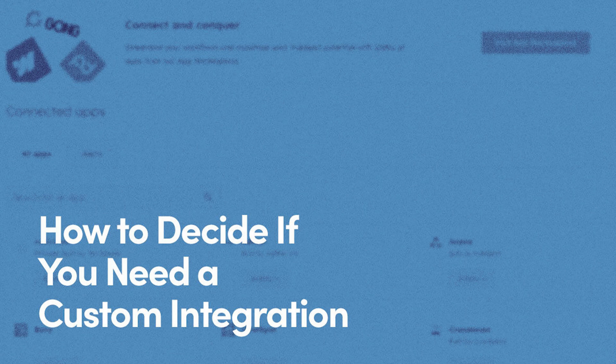So what exactly is a custom integration? Think of it as a tailor-made connection between HubSpot and another app you're using. It's like having a personal translator for your software when the pre-built options just aren't cutting it. We've done this for clients with all sorts of apps — Experian, Daysmart, Stripe, you name it.